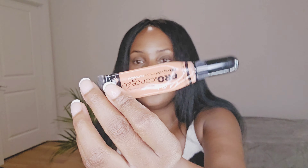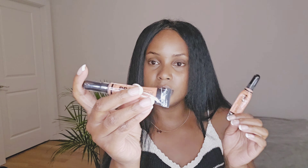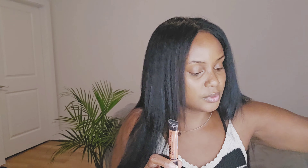Running low on my color corrector, so I picked up another one — this is LA Girl. I don't mind using this color corrector; I haven't tried another brand yet so I'm sticking to it for now.